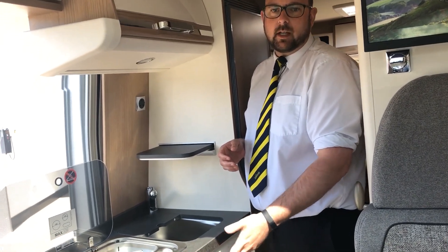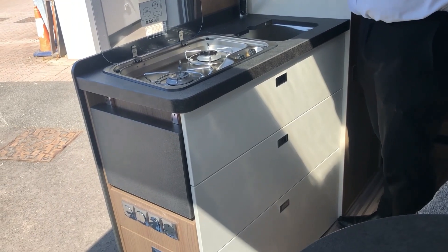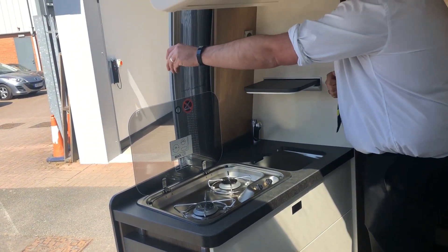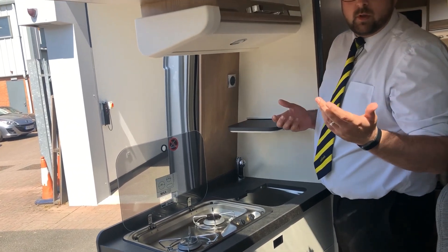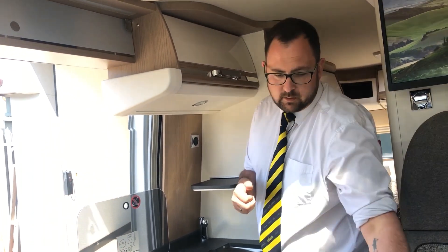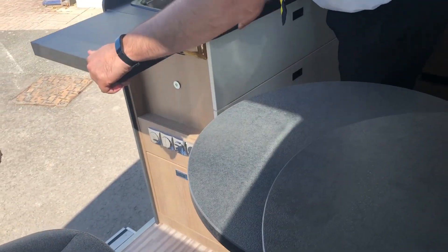We have three large drawers with your gas isolator switches in easy access and a full length habitation fly screen to keep the insects at bay. If you need more work surface space while preparing a meal we have these handy work surface plates and table extenders.